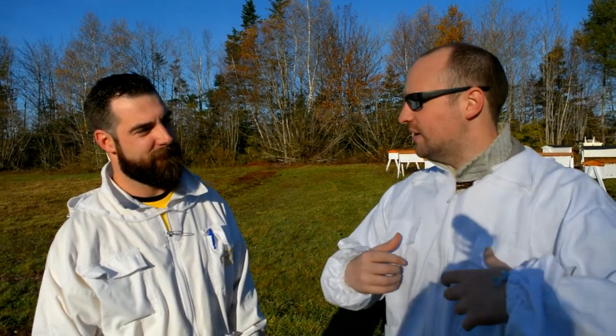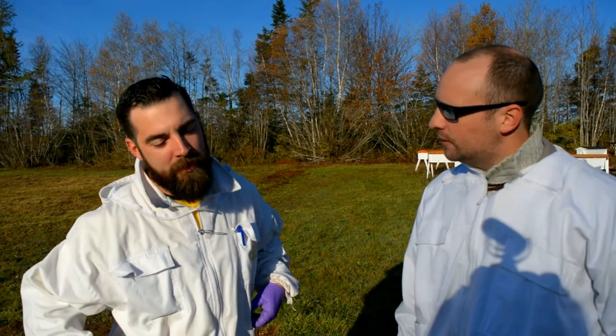Cory's just geared us up and we're about to go and open one of the hives so we can actually take a look at it. I just want Cory to spend a bit of time explaining the purpose of the hive, the design, and basically why people should take a look at this place.